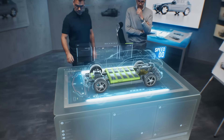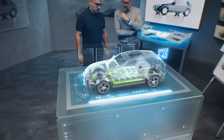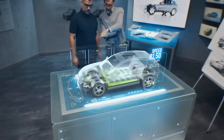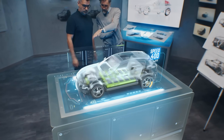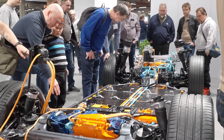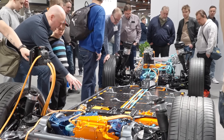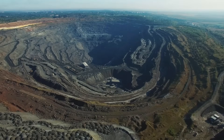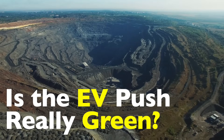The truth is, while EVs themselves don't emit carbon dioxide when you drive them, the path to producing them — especially their batteries — isn't exactly squeaky clean. That green energy still relies on a supply chain built on heavy industry, high energy use, and most crucially, mining. And mining, as it turns out, is anything but green.